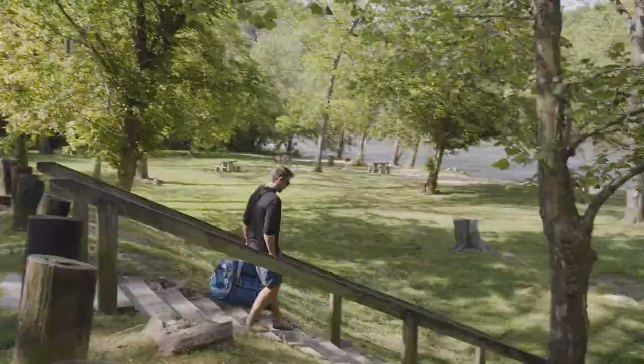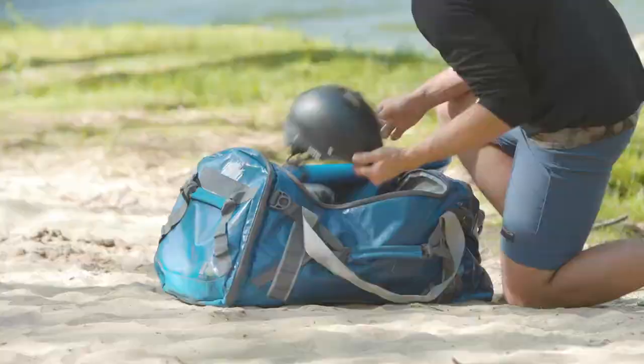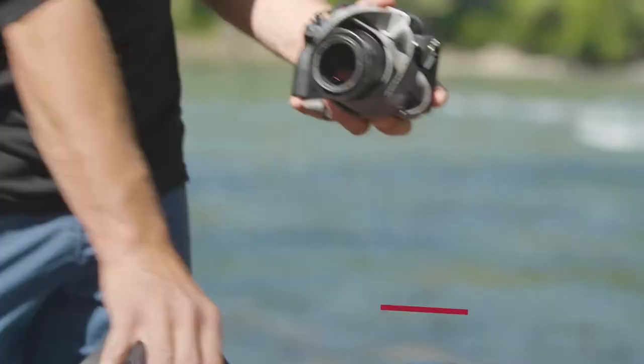In Asheville, there's great paddling, rafting, and tubing right in town on the French Broad River. And that's my next tip — Tip five: get on the water.